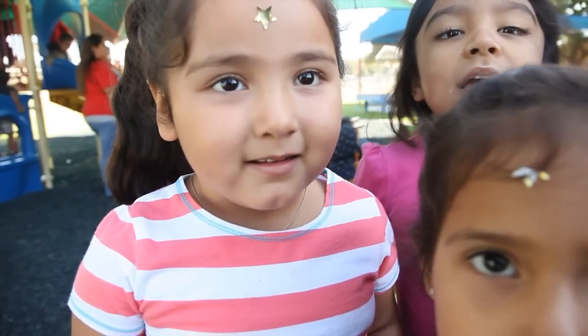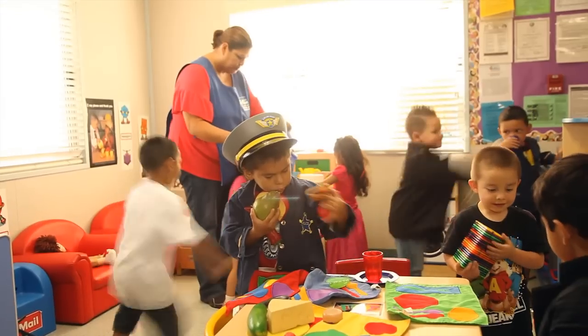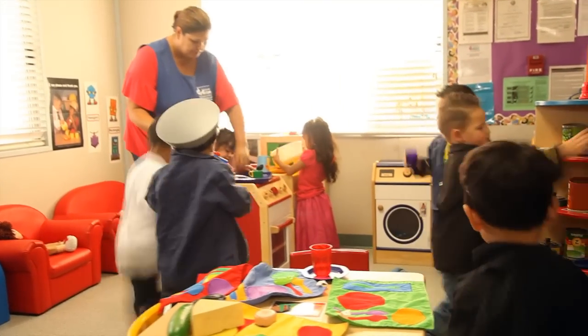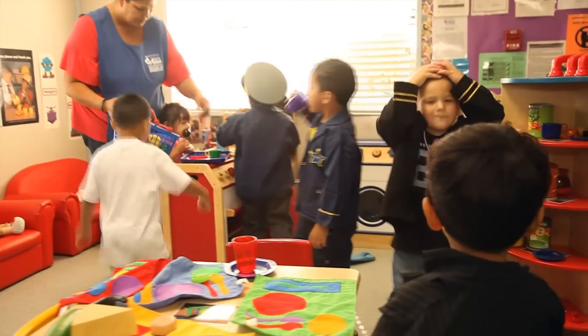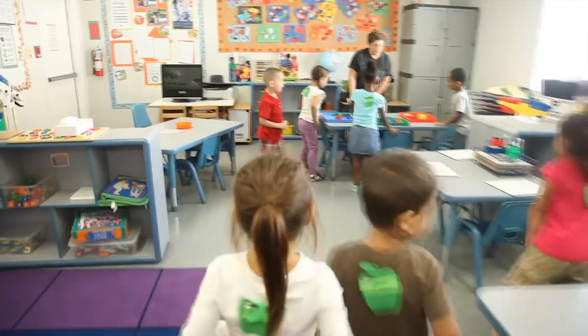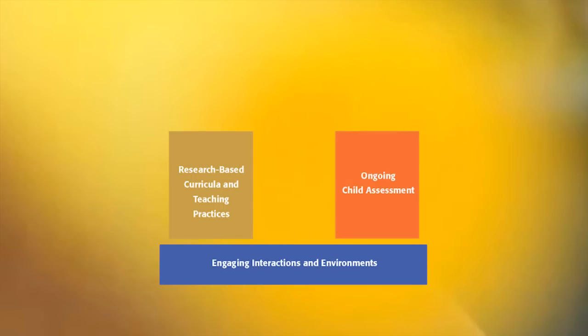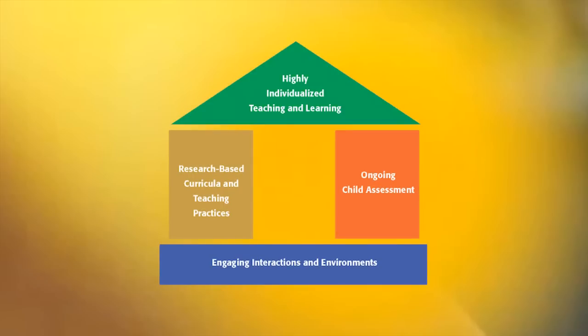How do we promote school readiness and what does that mean for us? It means that it's an effective, everyday practice for our teachers. We like to define it using an example of a house — a house that represents four integral elements of quality teaching and learning: engaging everyday interactions with children, choosing and implementing a strong curriculum, and using regular assessment of children's skills and individualized teaching.